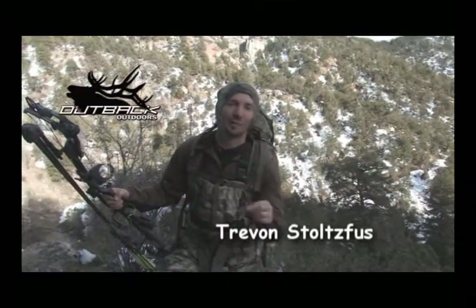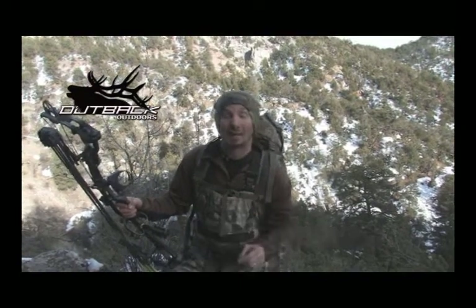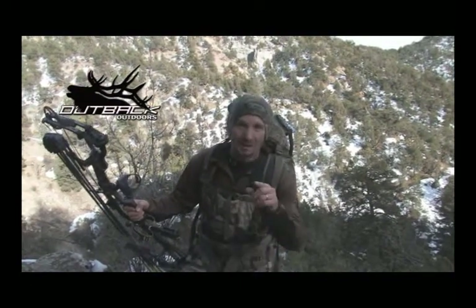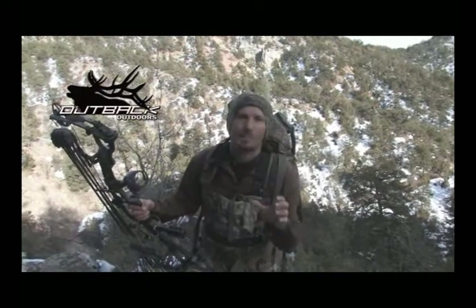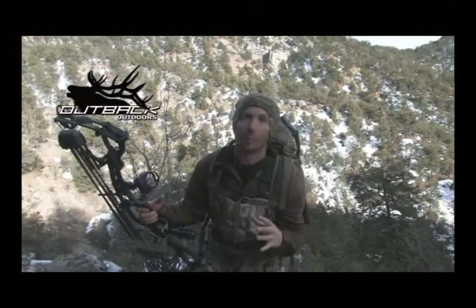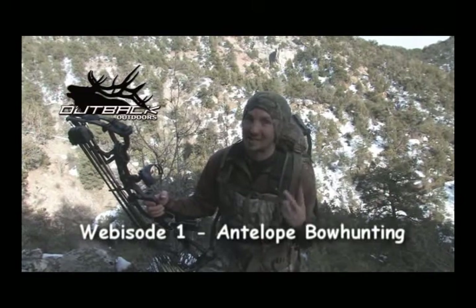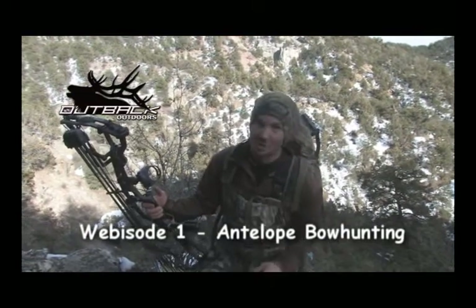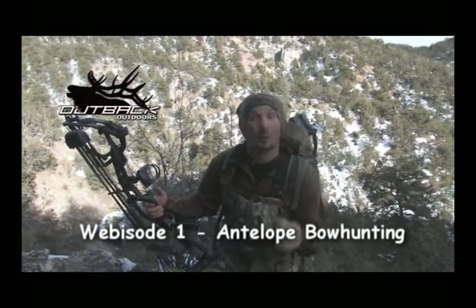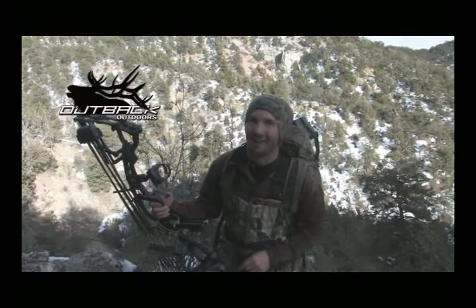Hi, I'm Trevon Stolzfuss and welcome to this month's installment of Outback Outdoors. Outback Outdoors prides itself on action-packed adrenaline hunting backed with good tips and tactics in a short web format. This week we're going to look at antelope hunting with a bow — spotting and stalking, decoy, ambushing them, and sitting on a ground blind on a water hole. Don't go away. This is going to be exciting. Outback Outdoors begins now.